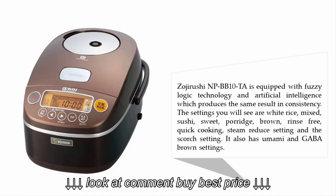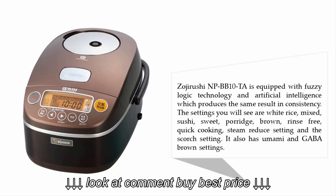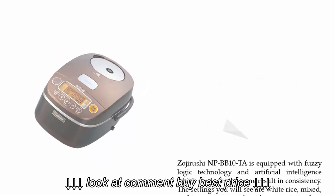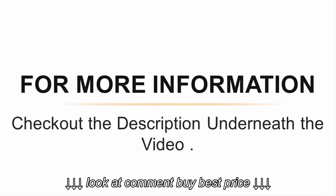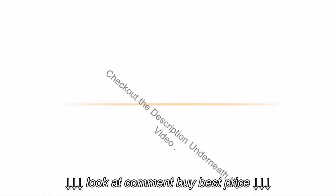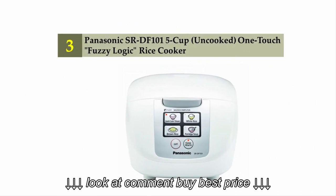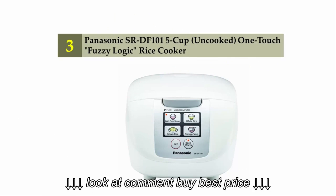The settings include white rice, mixed, sushi, sweet, porridge, brown, rinse-free, quick cooking, steam, reduce, and scorch. It also has umami and GABA brown settings. For more information, check out the description underneath the video.